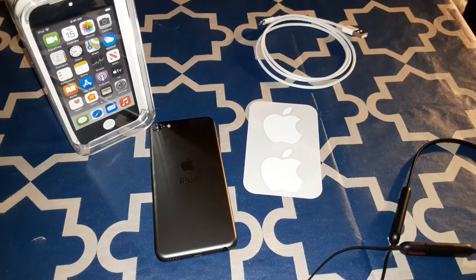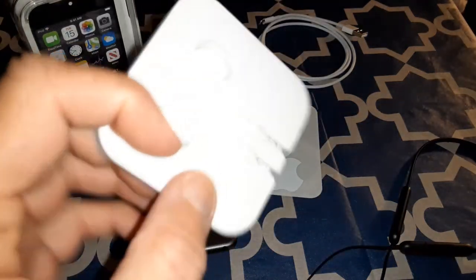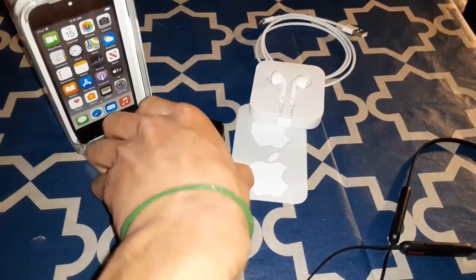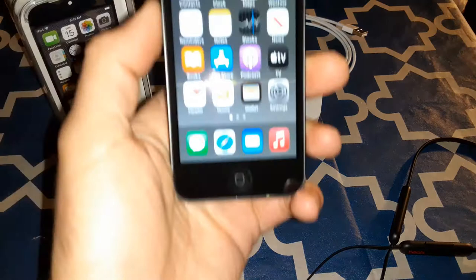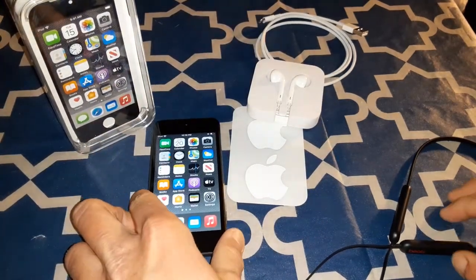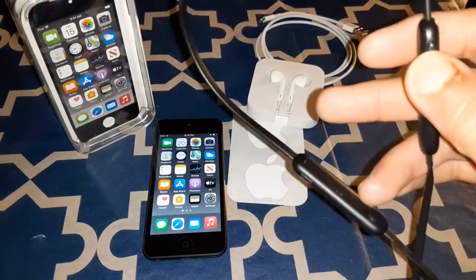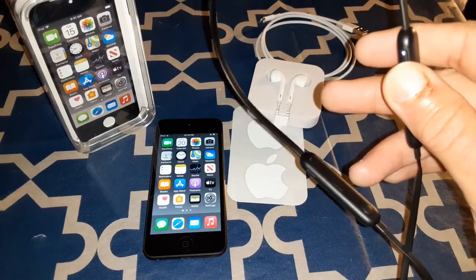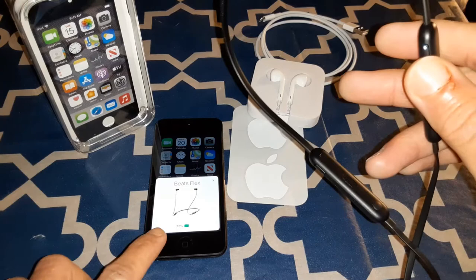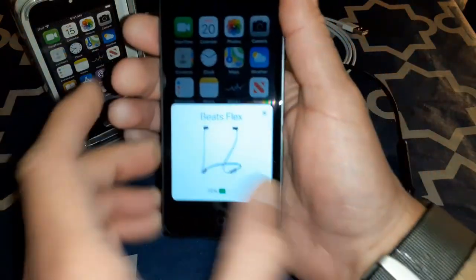I tested out the included earbuds — they sound pretty good, pretty loud. And here's something cool: this iPod Touch is running iOS 14, and these Beats Flex have the W1 chip, so you get that pop-up pairing feature on the iPod Touch just like on iPhones and iPads.